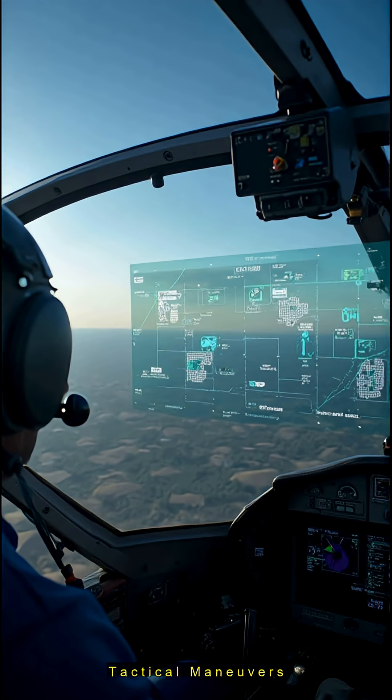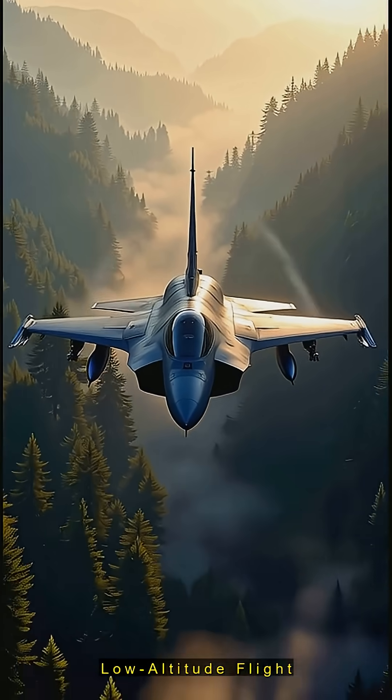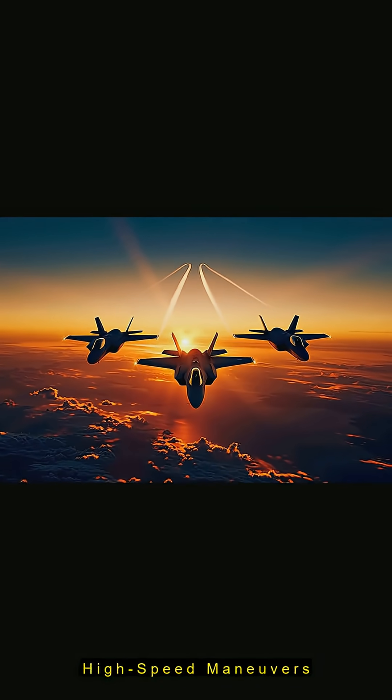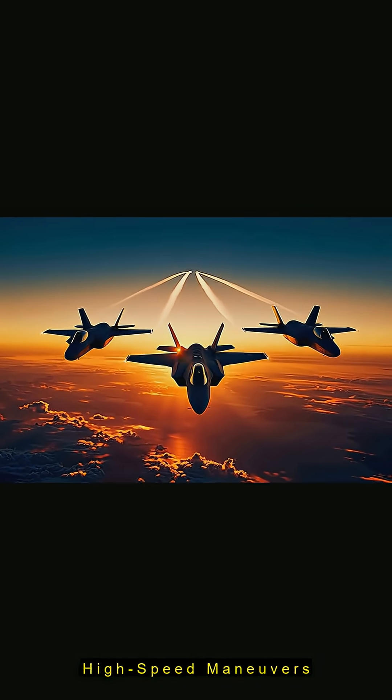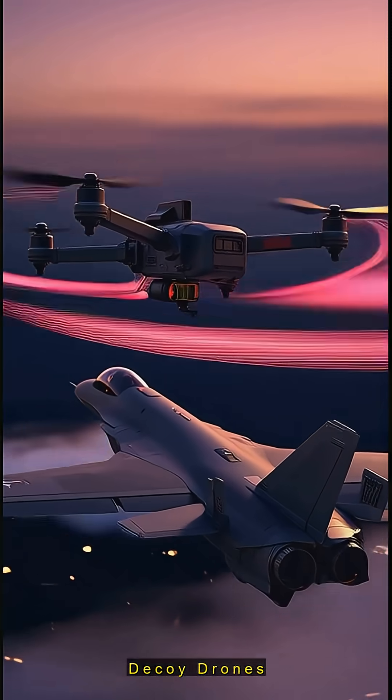Then, tactics. Pilots fly low, hugging treetops or hiding behind hills to blend into radar's ground clutter. High-speed manoeuvres like barrel rolls or tight formations disrupt tracking. Decoy drones can even draw fire, keeping jets safe from low-frequency detection.